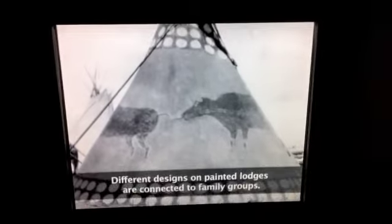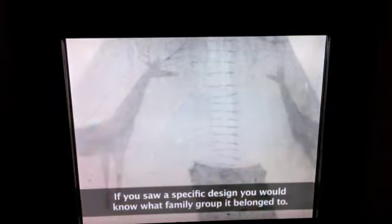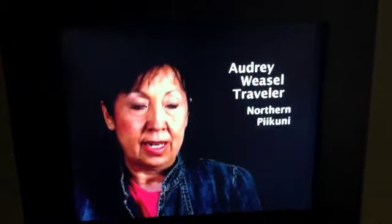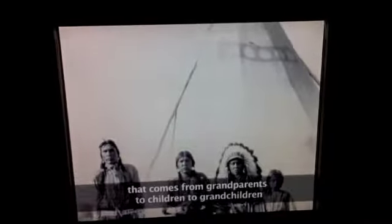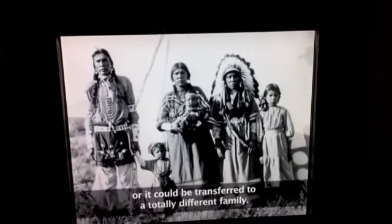Different designs on painted lodges are connected to family groups. If you saw a specific design, you would know what family group it belonged to. You can trace its lineage. It can be a transferred design that comes from grandparents to children to grandchildren, or it could be transferred to a different family.